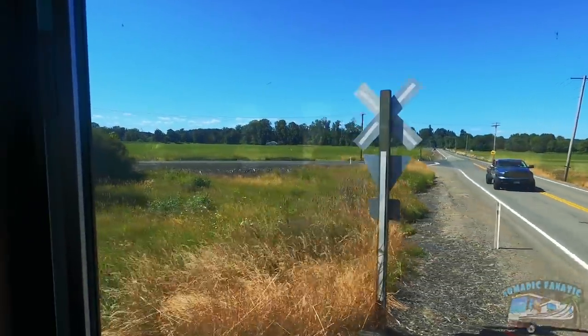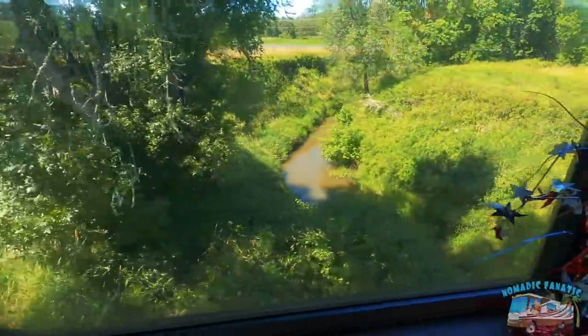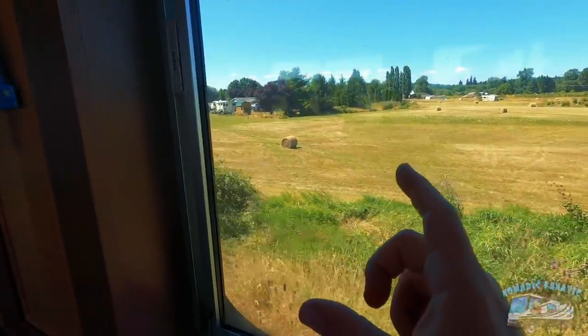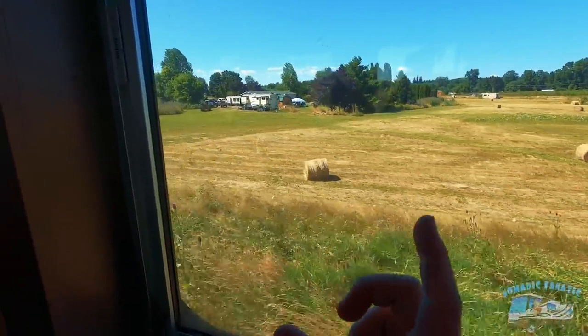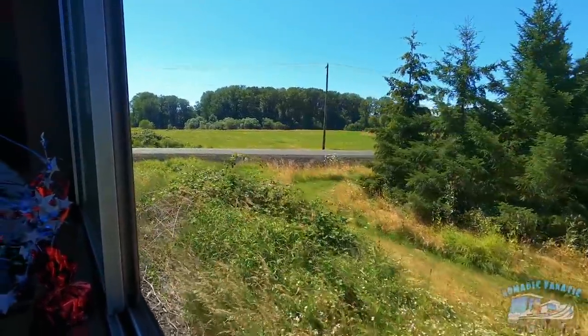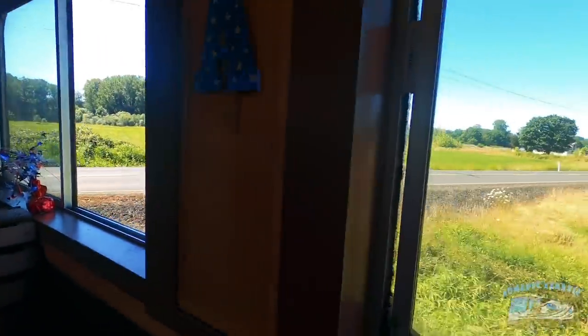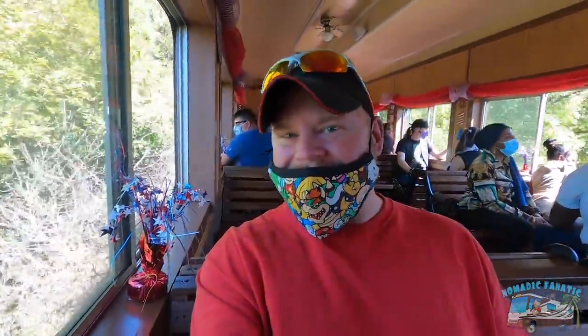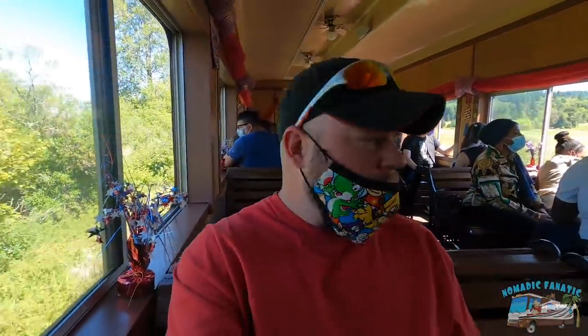It's a 13-mile round trip train tour. We're going a whopping 15 miles per hour. Even though it's not a steam engine, it feels like the old west. I feel like we're traveling back in the 1920s — maybe it's the smell of the wood and everything. It's nice.